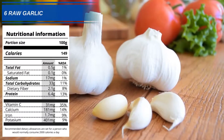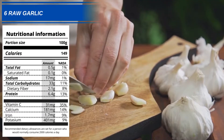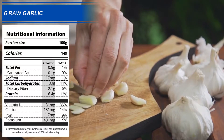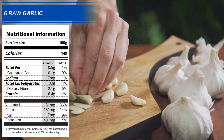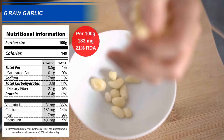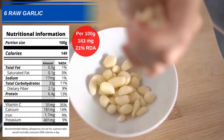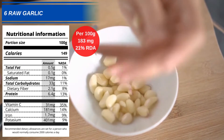Number 6: Raw Garlic. This can be quite hard for some people to stomach, but raw garlic does have many additional benefits as well as being a good source of phenylalanine. You should get 183mg of phenylalanine from every 100g of raw garlic, which equates to 21% of your recommended daily allowance.